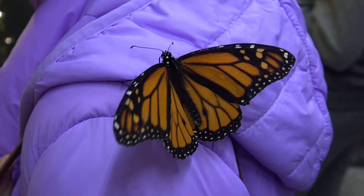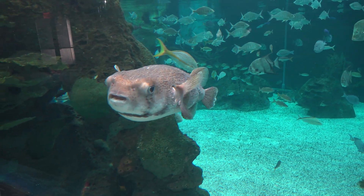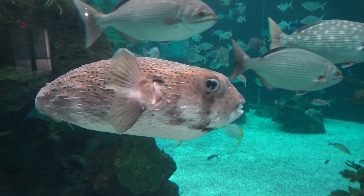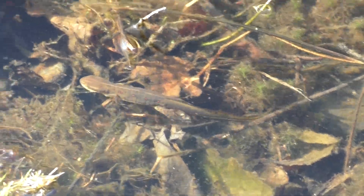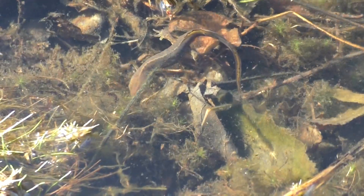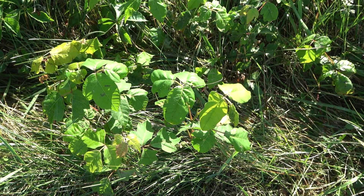Monarch butterflies are beautiful but poisonous — their bright colors are used as a warning to predators. Pufferfish contain a potent neurotoxin called tetrodotoxin in their skin and liver. Despite being very poisonous, they're also tasty, and master chefs that are specially trained can turn them into delicious fugu. Red-spotted newts also contain tetrodotoxin, and their red spots denote their toxicity. You should recognize this plant as poison ivy, which has urushiol oil on its leaves, which is highly irritating to the skin.